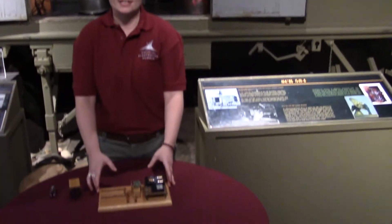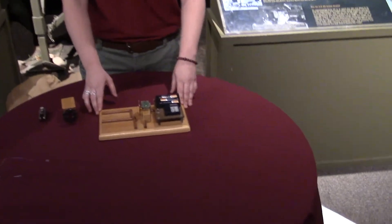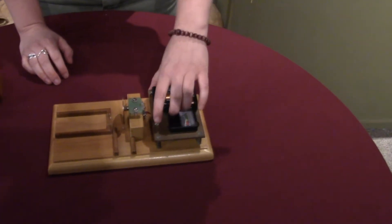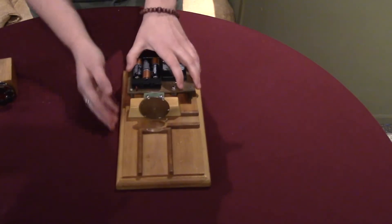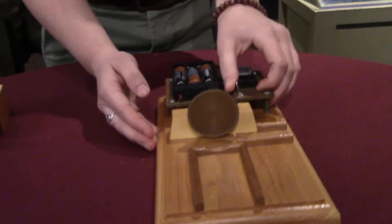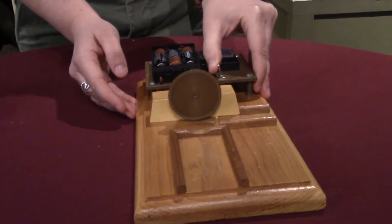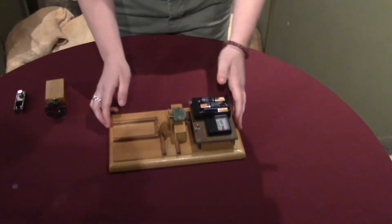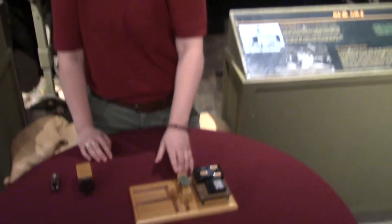Hi, Sam here from the National Electronics Museum. Today we're going to be talking about our rotating copper disk demo. What we have is batteries attached to a small motor, and that's actually going to power our rotating copper disk. Now, we know that copper is a conductor of electricity, but it's also not magnetic.